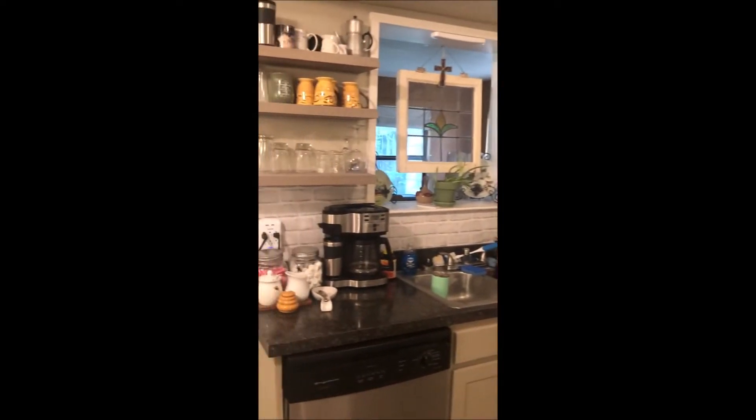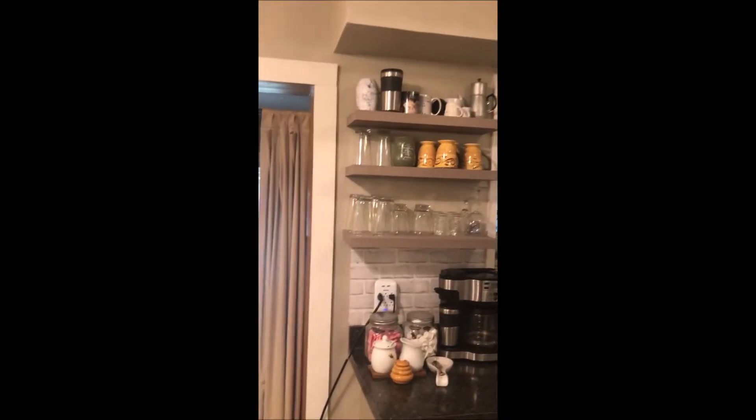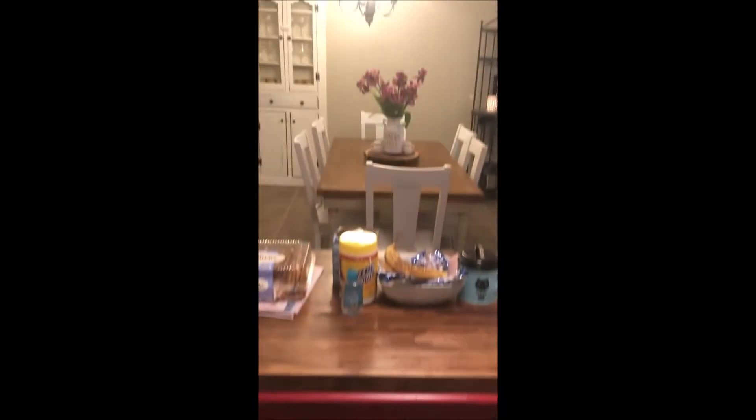Off the living room we have the kitchen — countertops, shaker cabinets, backsplash, floating shelves. She has an island in the middle, and there's an eating area back there.